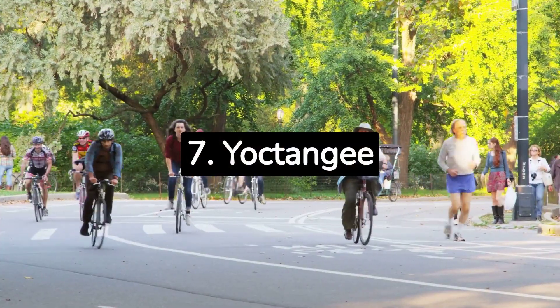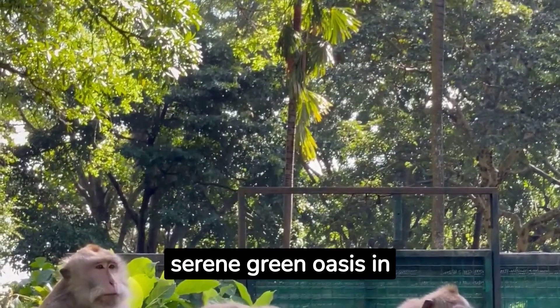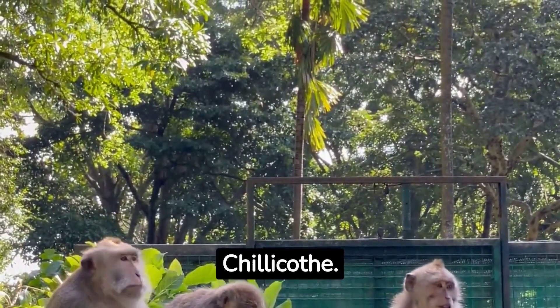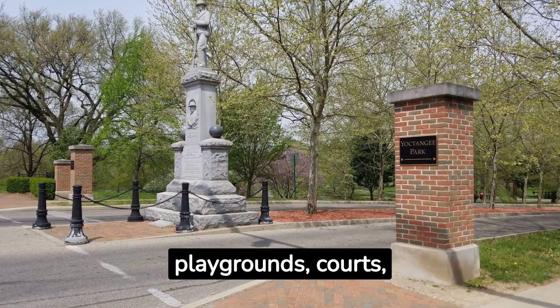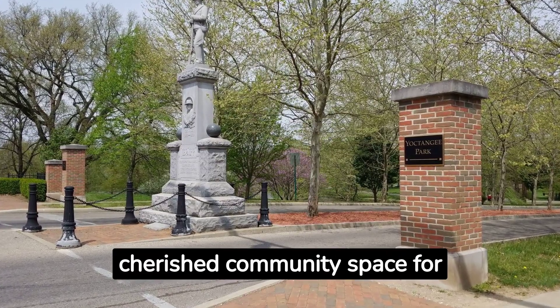7. Yoctangee Park. Beyond the pump house art, Yoctangee Park offers a serene green oasis in Chillicothe. With diverse amenities like playgrounds, courts, and festivals, it's a cherished community space for both recreation and culture.